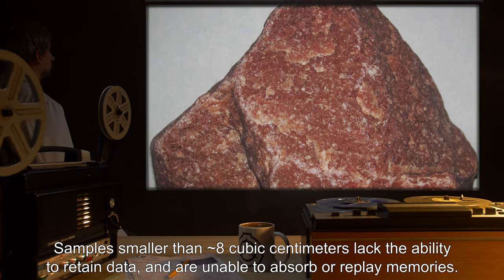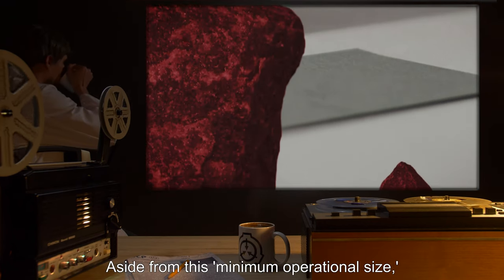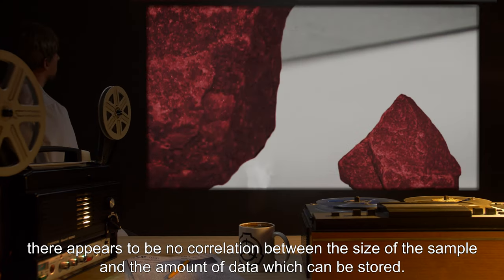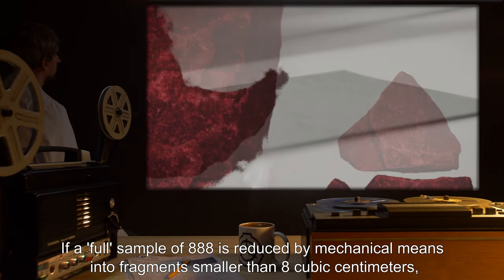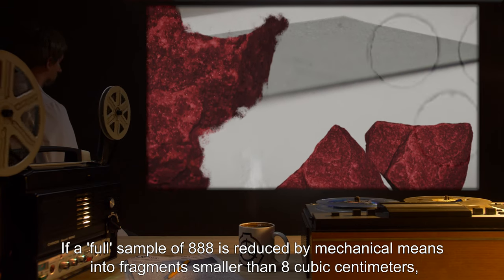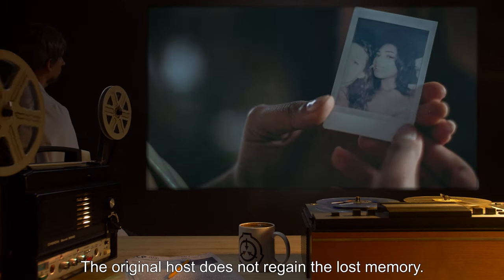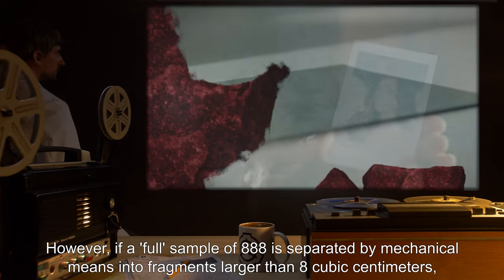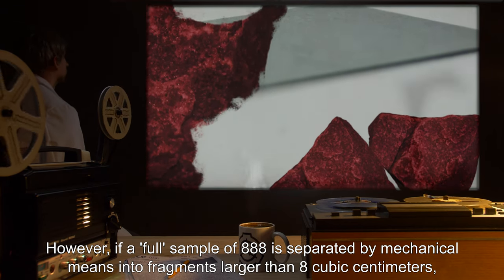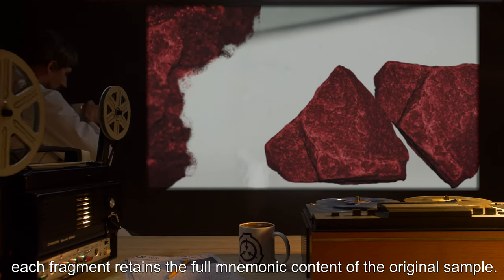Samples smaller than roughly eight cubic centimeters lack the ability to retain data and are unable to absorb or replay memories. Aside from this minimum operational size, there appears to be no correlation between the size of the sample and the amount of data which can be stored. If a full sample of SCP-888 is reduced by mechanical means into fragments smaller than eight cubic centimeters, the stone becomes inert and the original host does not regain the lost memory. However, if a full sample of SCP-888 is separated into fragments larger than eight cubic centimeters, each fragment retains the full mnemonic content of the original sample.